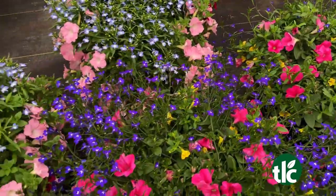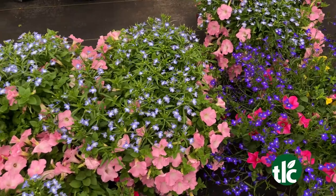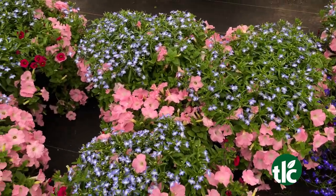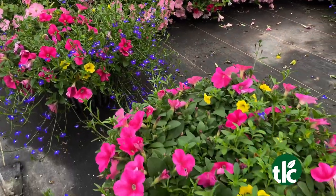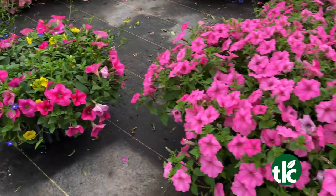We have a ton of combo pots that we grow right here on property. And if you don't know exactly what you want to put in your combo pot, there are lots of people here to direct you. Yes, you can just come in, tell us your pot size, which direction it faces, and we can help you pick stuff out.